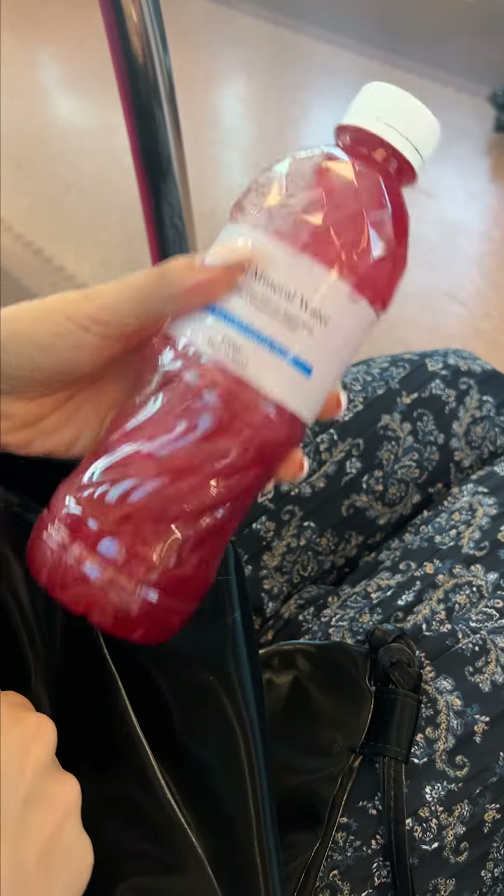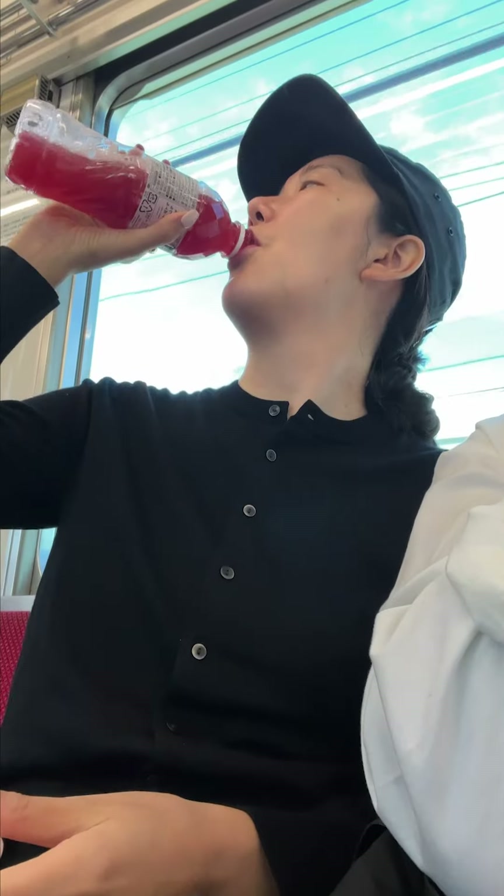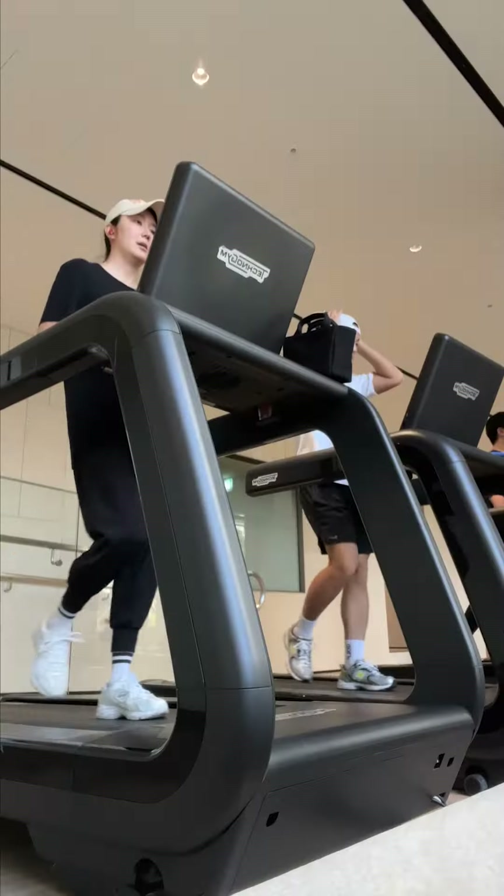It's supposed to help with bloating, better bowel movements, and detoxing effects. I also love that it's packed with essential vitamins and minerals.